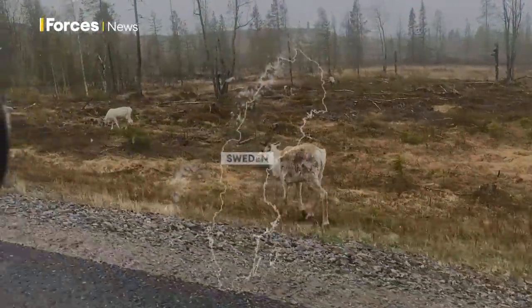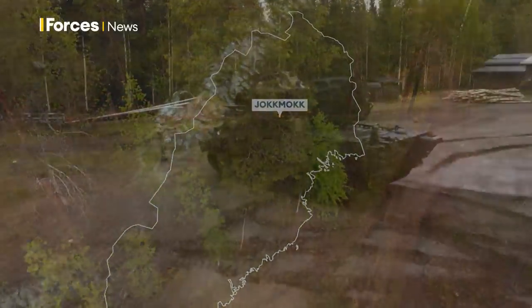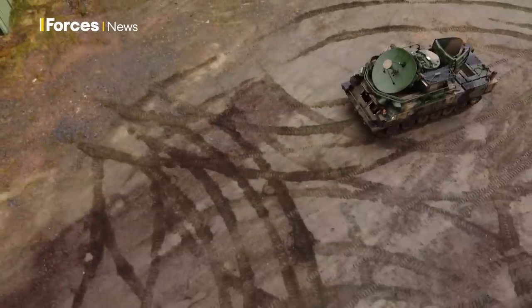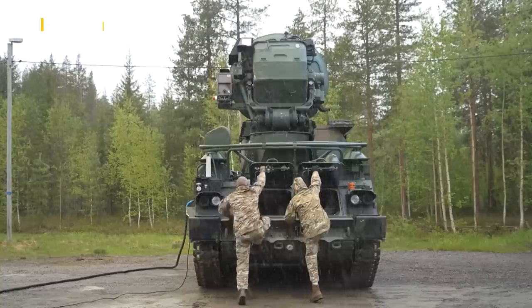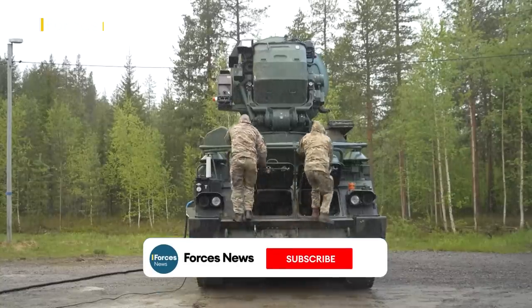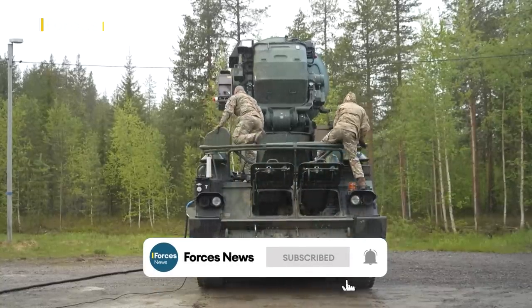On the edge of the Arctic Circle, hidden away amongst the Swedish pines, a couple of Soviet-era ground-to-air missile systems sit, waiting for the Allies to take to the skies. This is the Threat Emitter Team, a unit from RAF Spade Adam in Cumbria, here playing the enemy on the ground in the high north.